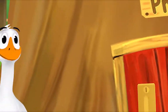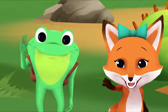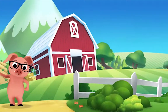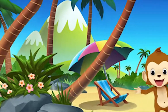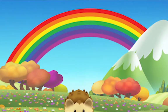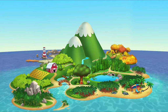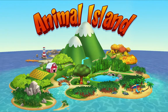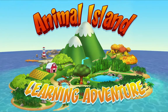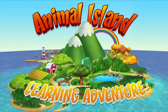We're happy together every day, having adventures as we play. Up in the hills, down on the beach, always a rainbow within reach. On Animal Island, on Animal Island, yeah. On Animal Island, on Animal Island, come on!